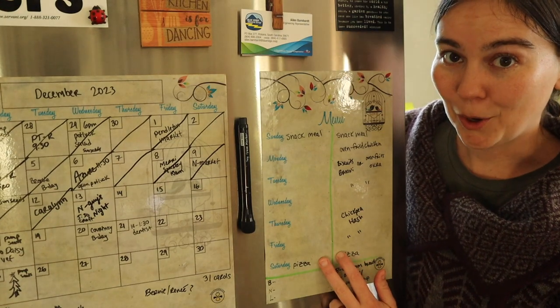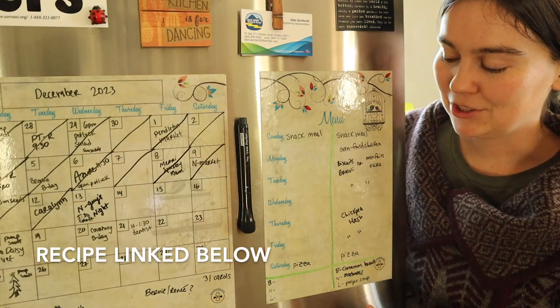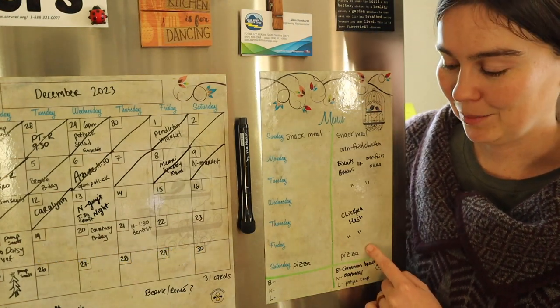On Saturdays we make a homemade pizza. It's a super simple recipe — 30 minutes start to finish — so it doesn't take a lot of time on our Saturdays.